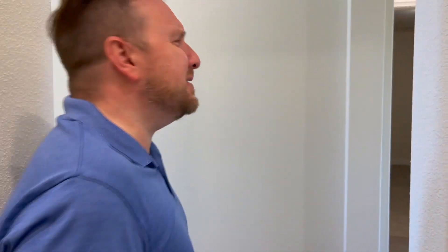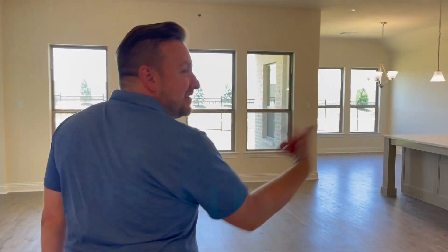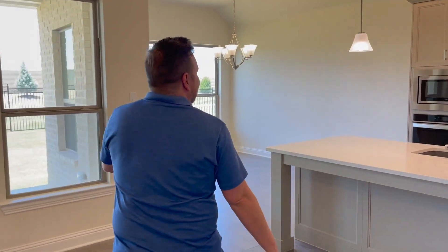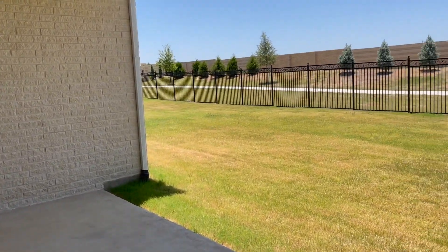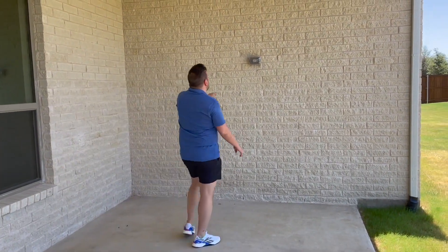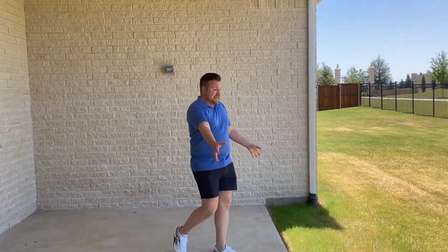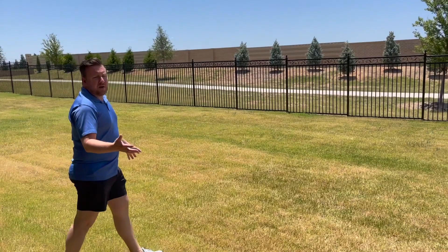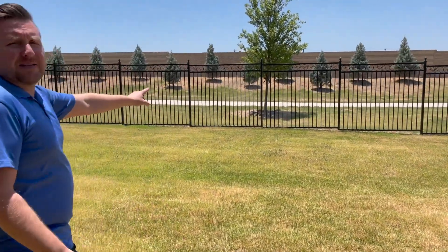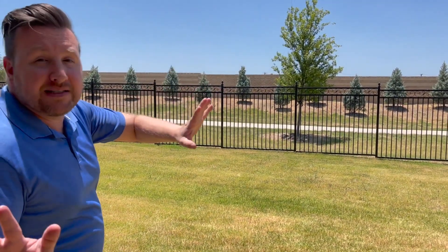Let's head outside to the backyard. Look at this yard — you have a covered patio already connected for electricity, so you could put a television or stereo out here. You could even extend it with a covered gazebo. What a wonderful place to sit and enjoy the outdoors.